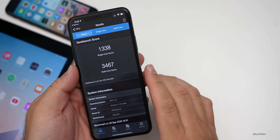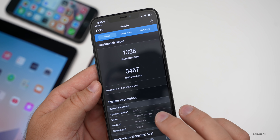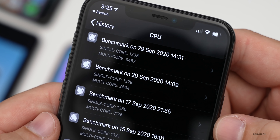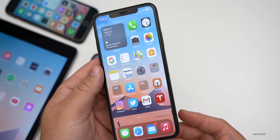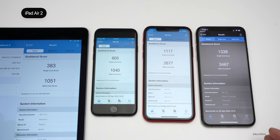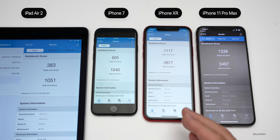Benchmarks show pretty good results overall. On my iPhone 11 Pro Max in Geekbench 5, I scored 1,338 for single-core and 3,467 for multi-core. The first time I ran it I got pretty terrible scores, then they improved when I ran it again. Here are all the devices laid out with Geekbench scores: on the left the iPad Air 2, then the iPhone 7, iPhone XR, and iPhone 11 Pro Max. If your scores are very low, try again in an hour or so after background processing is done and see if they improve — this should give you a general idea of what to expect.